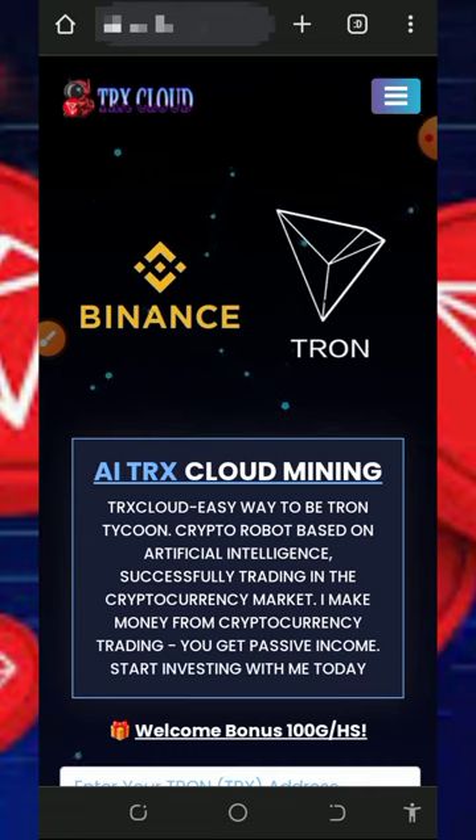Hello guys, welcome back. Today we are going to discuss a new trust cloud mining platform which I found online. I decided to make a video review about the platform so that if you're interested you can jump in and start mining free TRUST with them. I go around looking for free-to-earn cryptocurrencies with no investment, then update you guys on how the platform works. This platform is called trustcloud.xyz.